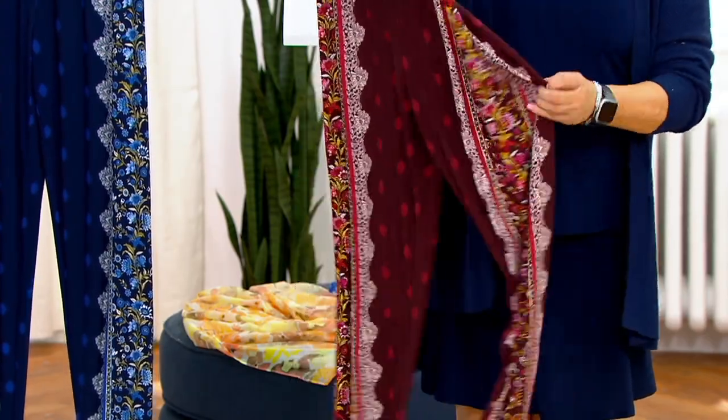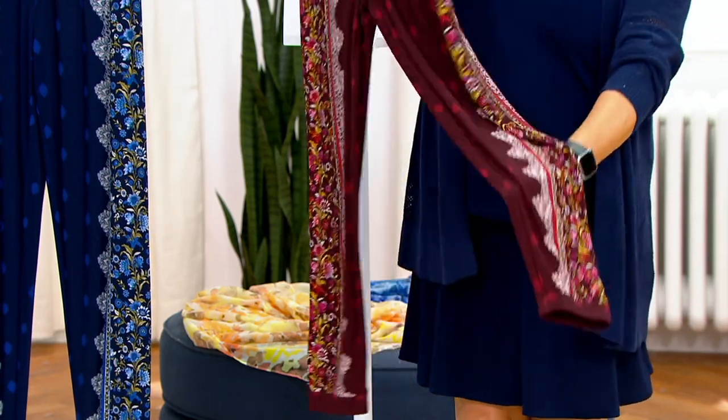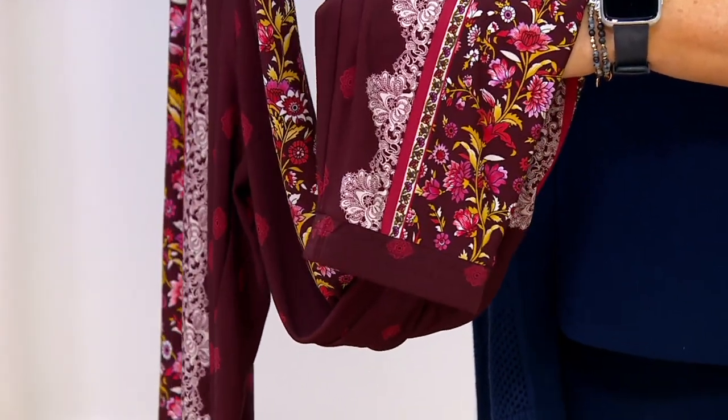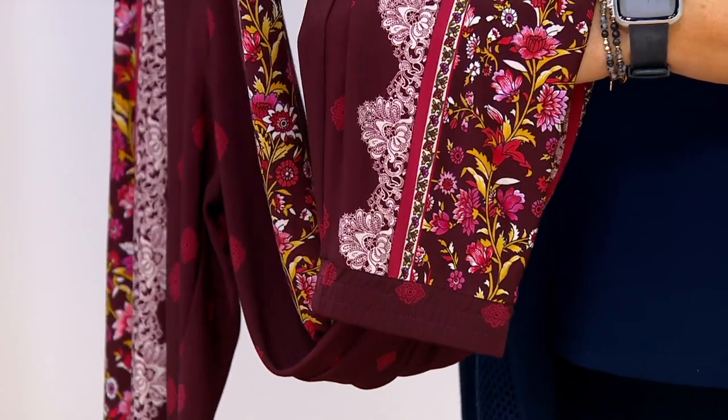Regular and petite, with a little bit of a banded bottom. Regular inseam is 28, petite is 26. Three easy pays at $11.66, and you're saving $25 because a pant like this is expensive.